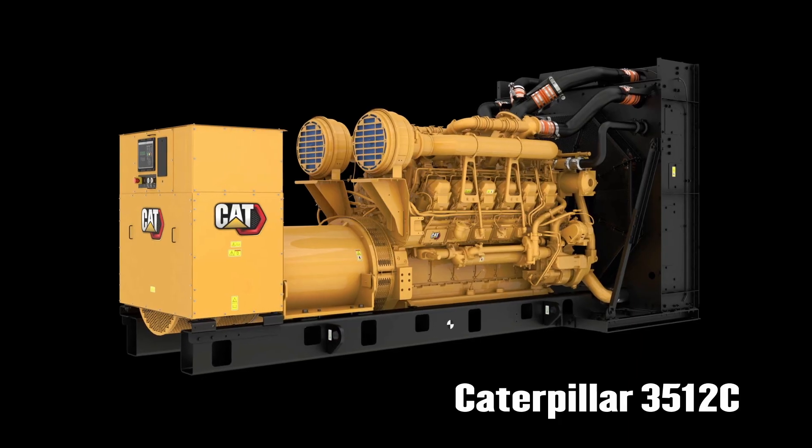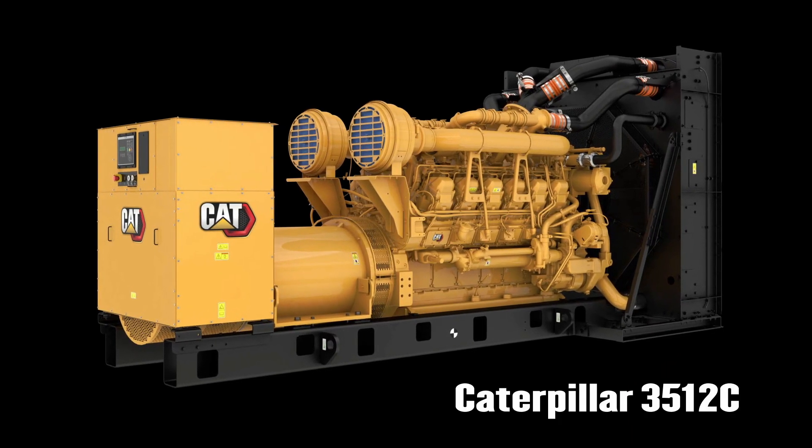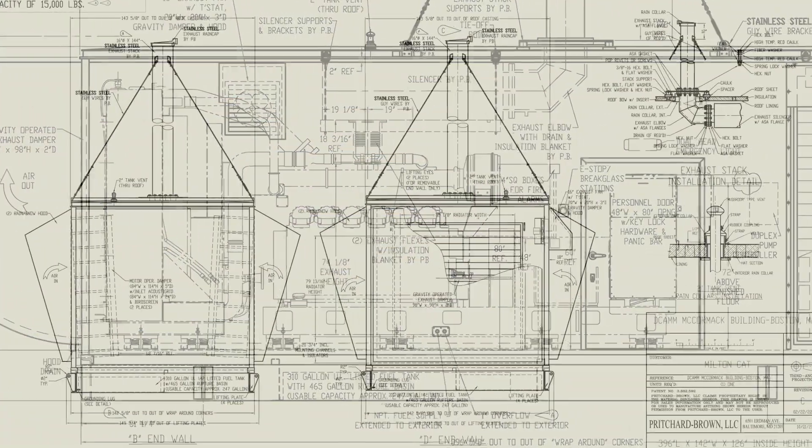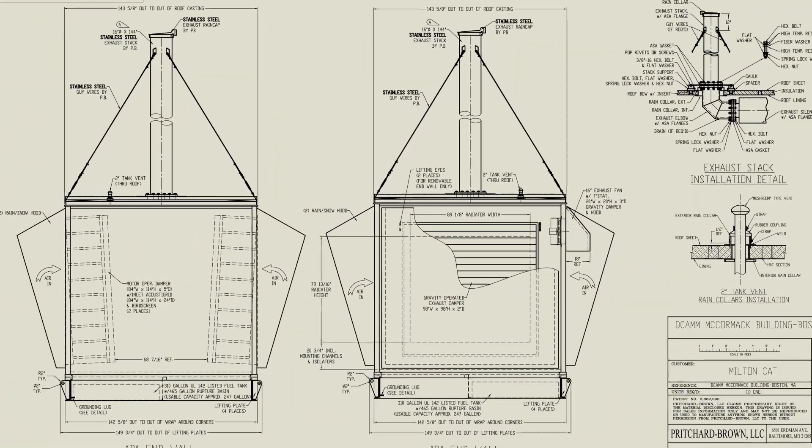The generator set we provided for this project is a Caterpillar Model 3512C. It's a rather large generator set with an electrical output of 1750 kilowatts.